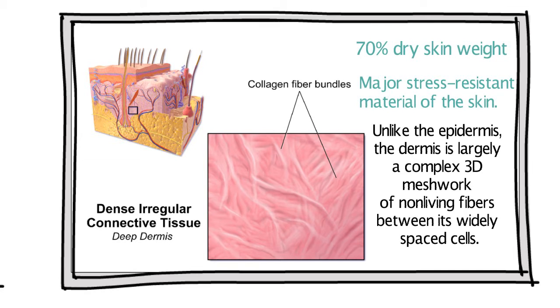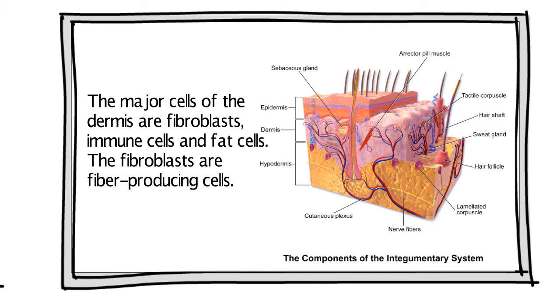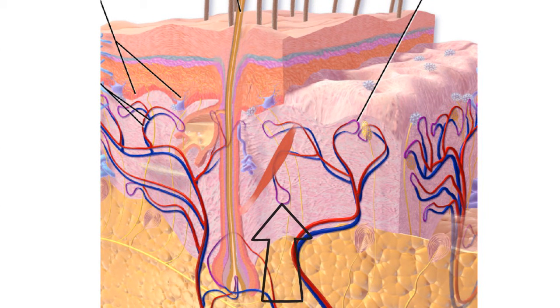Unlike the epidermis, the dermis is largely a complex three-dimensional network of non-living fibers between its widely spaced cells. The major cells of the dermis are fibroblasts, immune cells, and fat cells. Fibroblasts are fiber-producing cells that migrate through the dermis, secreting collagen and elastin fibers, and produce a viscous fluid known as the ground substance.